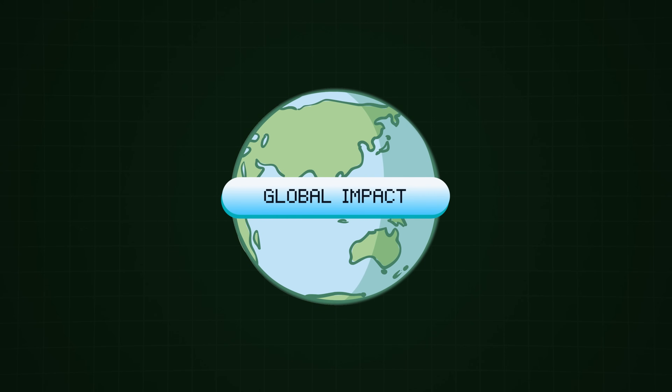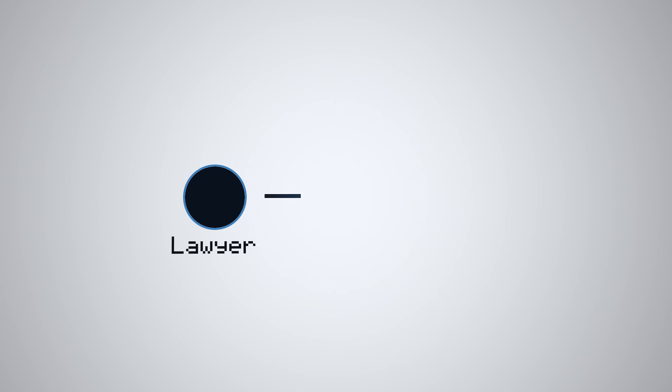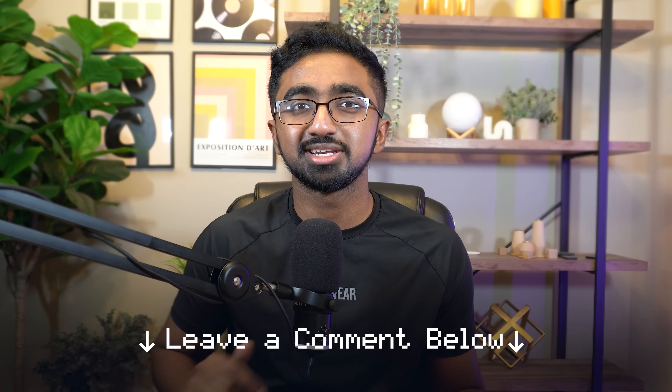I also want to add something that makes software engineering so much cooler than most other industries: the global impact. As a doctor or lawyer, you can typically only help one person at a time — you might save a patient or free an innocent person, but you're restricted to helping one person. As a full-time software engineer sitting in my office in a random suburb, I can write code that will literally have a global impact — affecting customers in Australia and Canada. If you're curious about why I chose this tech field in more depth, let me know in the comments and I'll make a follow-up video.